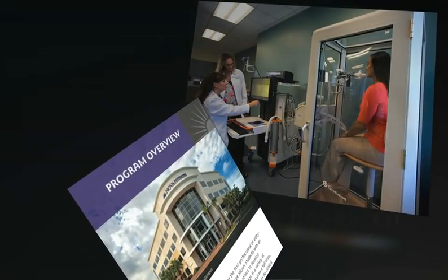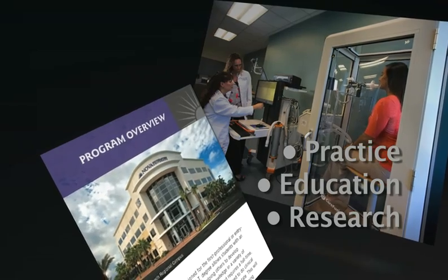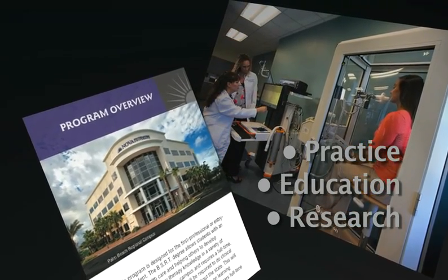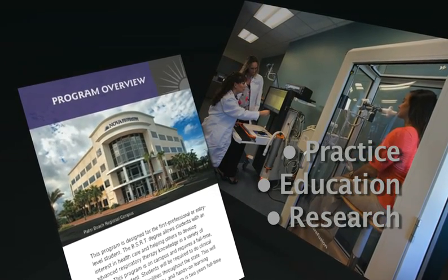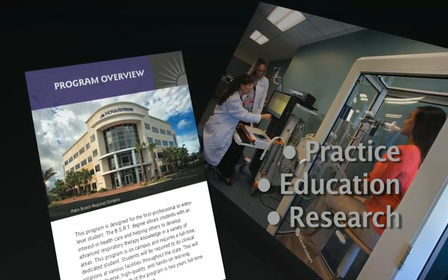The bachelor's degree allows respiratory therapists to practice as advanced practitioners in critical care units with adults, pediatrics, and children. In education, they can serve as a clinical instructor. They can also participate in research, which is often underutilized by respiratory therapists.